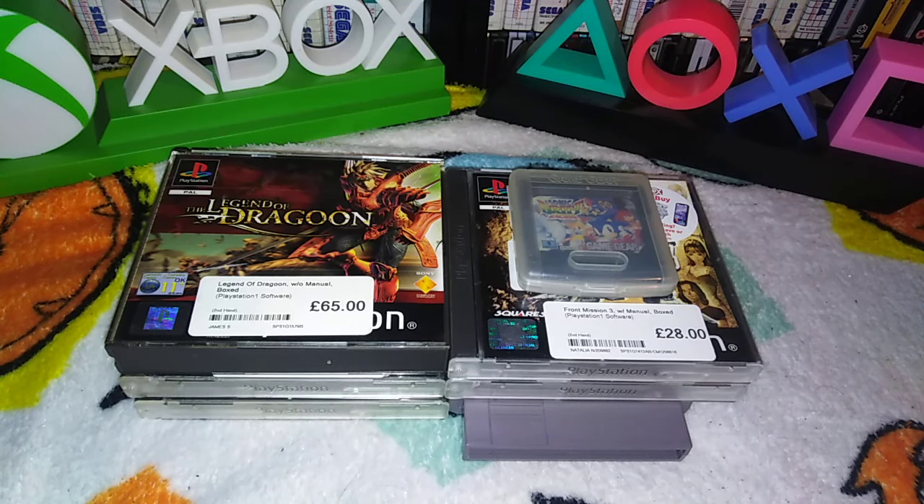We did very well here, I think. Partly because I've noticed London don't seem to know the difference between manual and no manual — but in a good way, as this is the second time this has happened, and it's happened twice here at different CEX's.